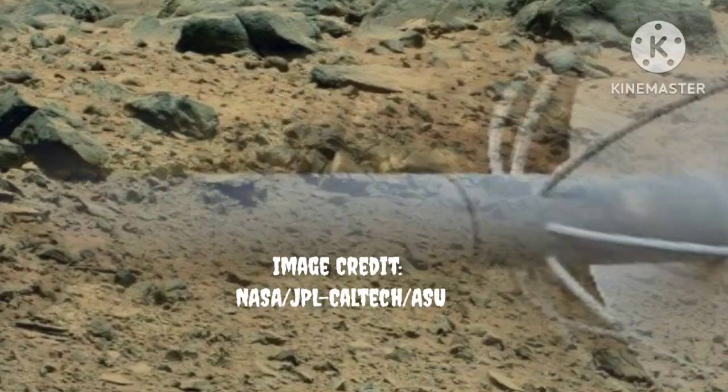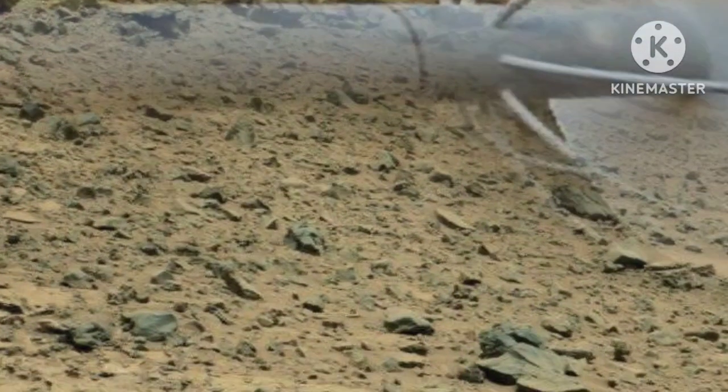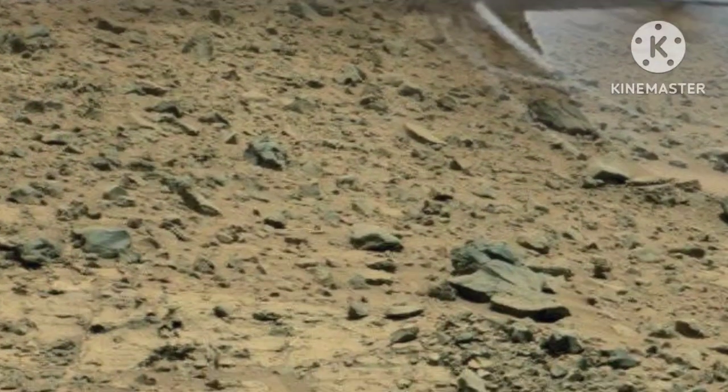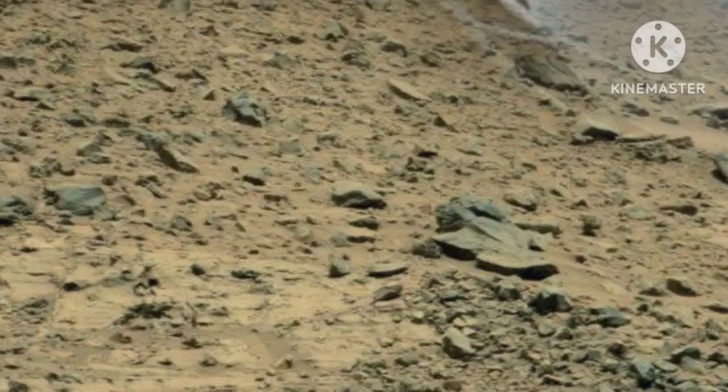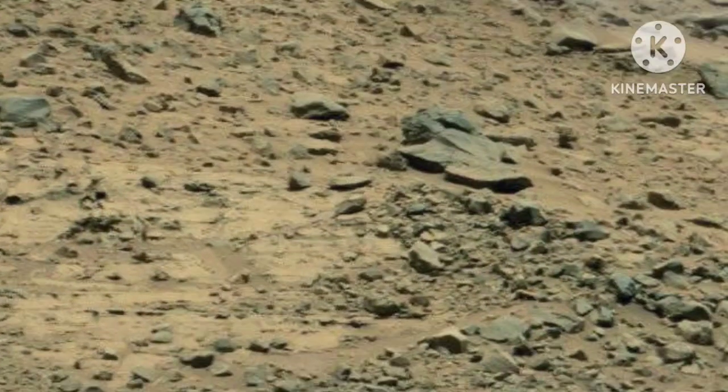This captivating mosaic, captured by Curiosity's mast cam, presents a detailed view of the Yellowknife Bay formation on Mars, showcasing its layered geological structure. At the center of the scene lies the sheetbed mudstone, where Curiosity conducted drills at the John Klein and Cumberland targets to study the composition of these ancient rocks.